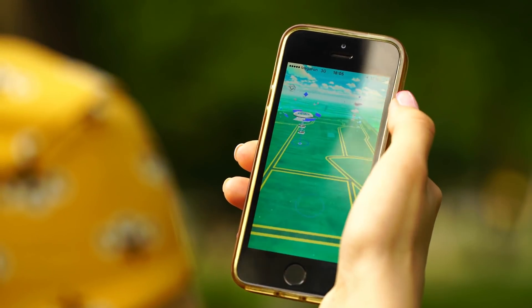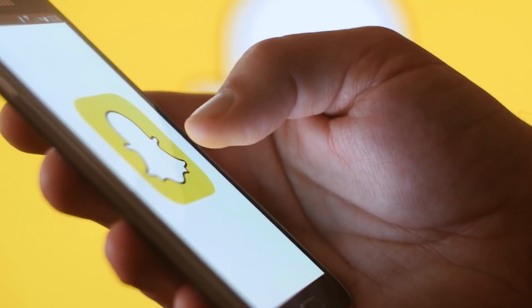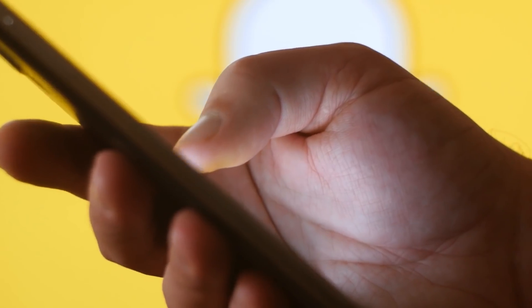What comes to mind when I say augmented reality or virtual reality? My guess is Pokemon Go, which made AR famous back in 2016. Or maybe you're thinking about social media like Snapchat or some of the AR lenses. Or maybe you're a shopping aficionado and you immediately thought of IKEA's mobile app. Whatever it is, chances are you are familiar with the general premise of AR and VR. But now I have an important question for you: what comes to mind when I say AR and VR in construction?